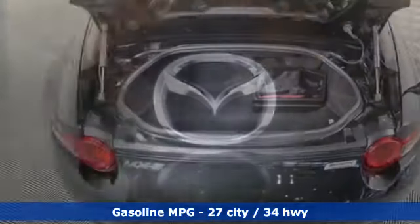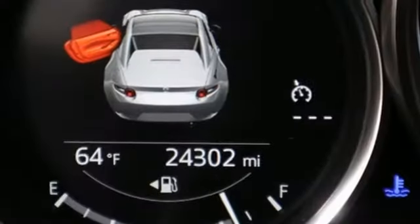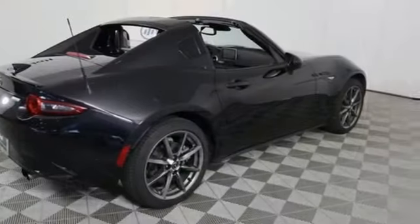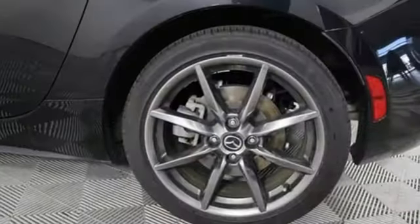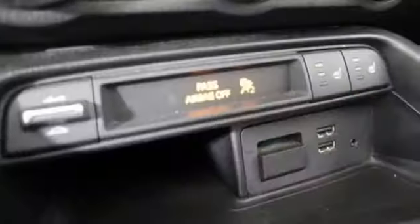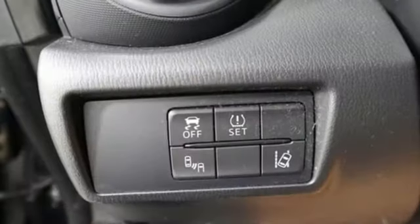AM-FM satellite radio, doors and push button start proximity key, front heated leather bucket seats, auto-dimming rear view mirror, wireless phone connectivity, manual tilting steering column, in-line four-cylinder engine, power retractable hardtop, rear wheel drive, and integrated navigation system.